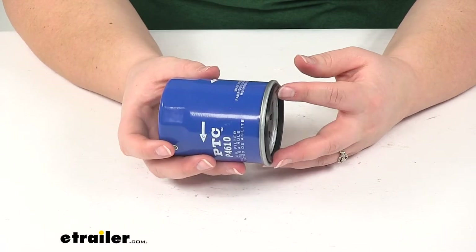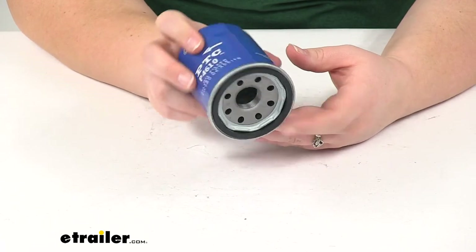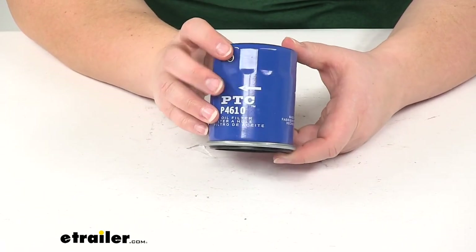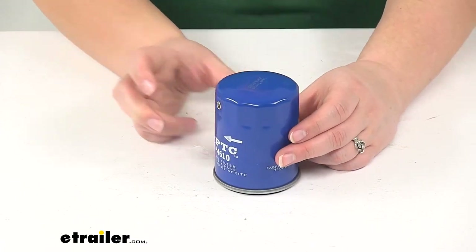The manufacturer recommends that you change your filter every 5,000 miles, but to determine how often to change your filter, you'll want to consult your owner's manual in your vehicle. And that's going to do it for our look at the PTC Custom Fit Engine Oil Filter.